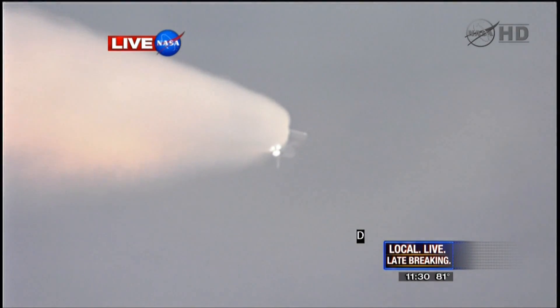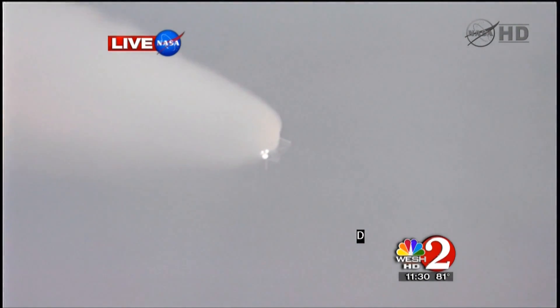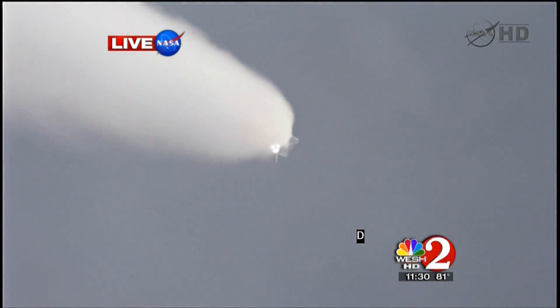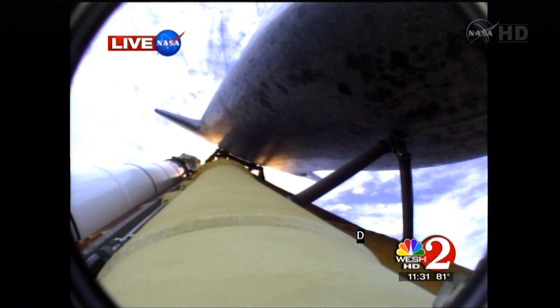Atlantis now 15 miles in altitude, already 16 miles downrange from the Kennedy Space Center, one minute 40 seconds into the flight. Atlantis flexing its muscles one final time. Atlantis traveling almost 2,600 miles an hour at 21 miles in altitude, 24 miles downrange, standing by for solid rocket booster separation.